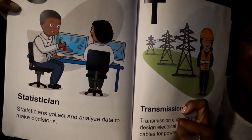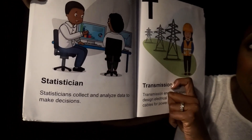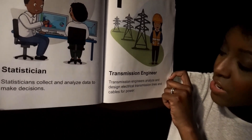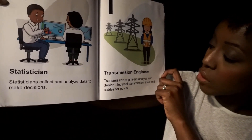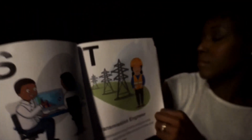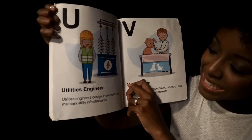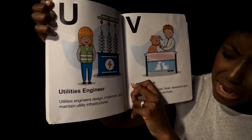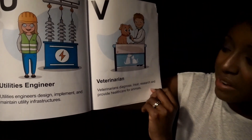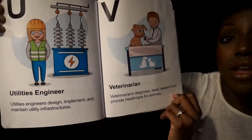S. Statistician. Statisticians collect and analyze data to make decisions. T. Transmission Engineers. Transmission engineers analyze and design electrical transmission lines and cables for power. U. Utilities Engineer. Utilities engineers design, implement, and maintain utility infrastructures. V. Veterinarians. Veterinarians diagnose, treat, research, and provide healthcare for animals.